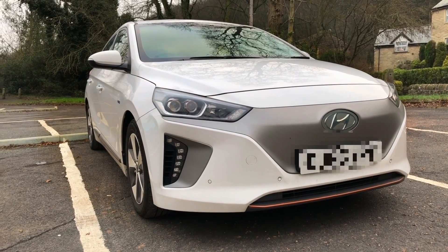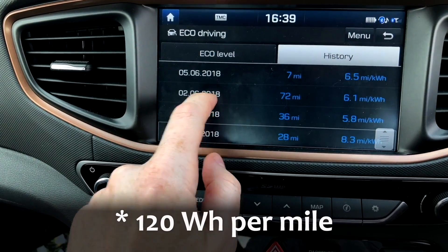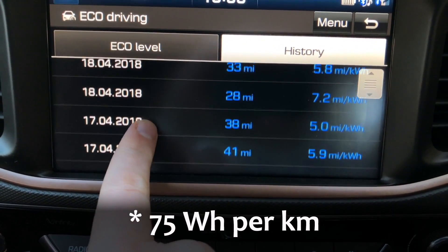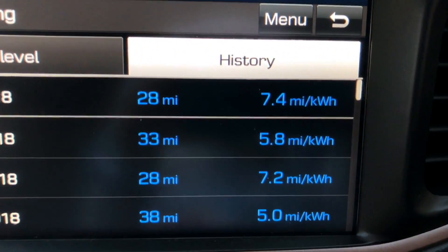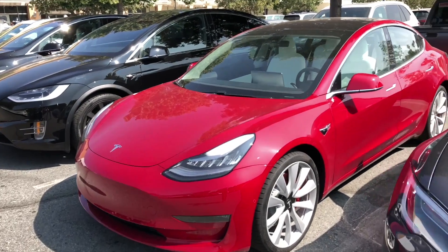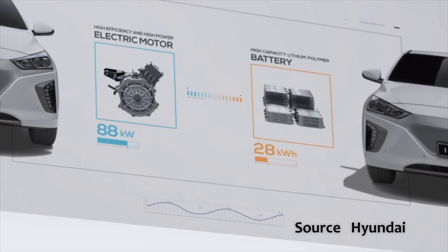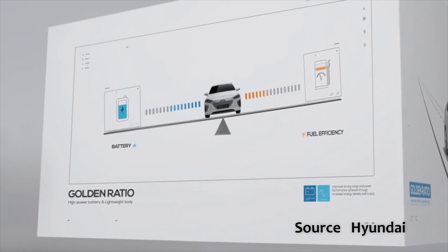Good thing number one. The first good thing about the aerodynamics is obviously the amazing efficiency — the remarkable efficiency you get in the Ioniq Electric. I've seen 8.2 miles per kilowatt hour, which is really quite remarkable. I consistently get at or above 6 miles per kilowatt hour in summer conditions. There aren't many other electric cars that can match that kind of efficiency. That matters when you've got only 28 kilowatt hours of usable battery capacity, to get the most range from the overall compromise of cost, battery size, and so on for this particular car.